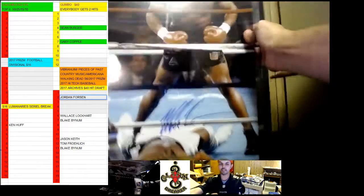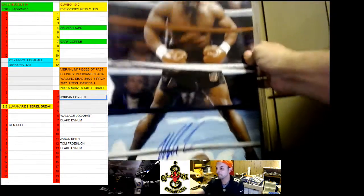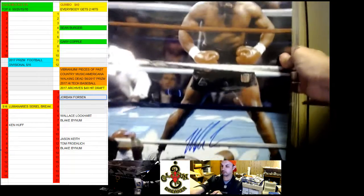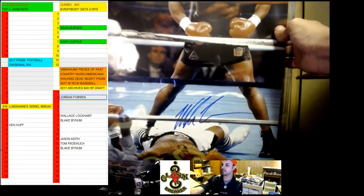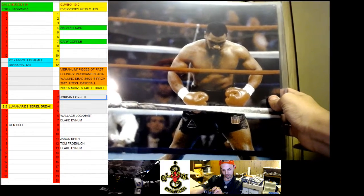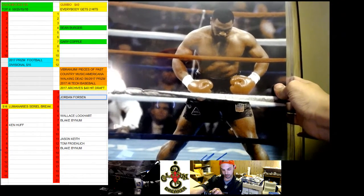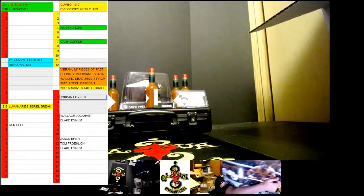That is one cool photo. We got Mike Tyson — 'Now what?' That's cool, standing over him. So we got Mike Tyson. All these are like 16 by 20. These things are huge.